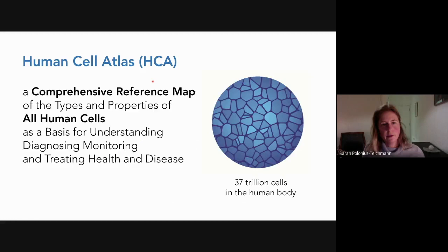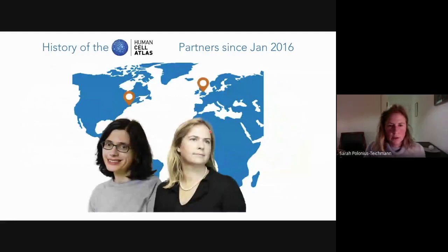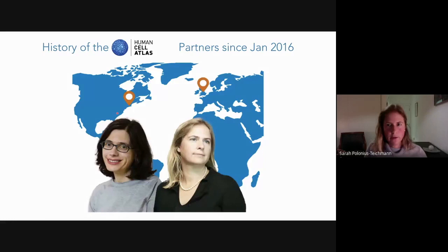The Human Cell Atlas aims to create a comprehensive reference map of the types and properties of all human cells as a basis for understanding, diagnosing, monitoring, and treating health and disease — and to get a description of the cell states and types in those 37 trillion cells that make up our body. The history of the Human Cell Atlas goes back to 2016 when Abiv Regev and I organized a meeting in London that kicked off a consortium now containing over 2,000 members from 71 different countries and 1,000 research institutes.